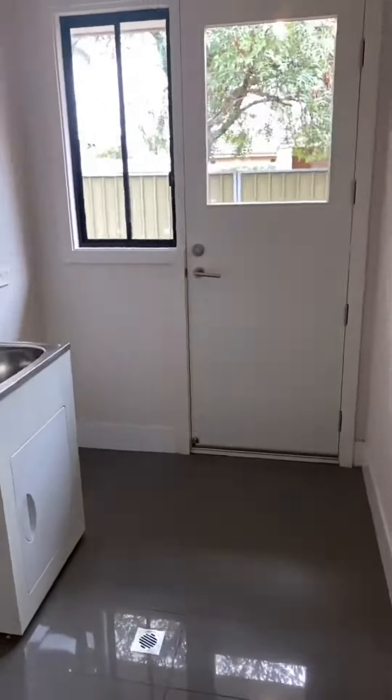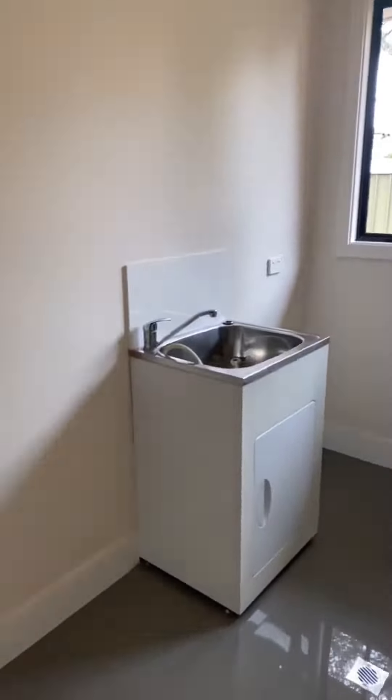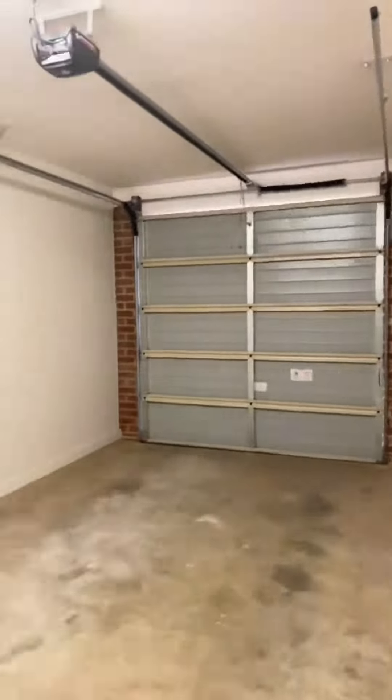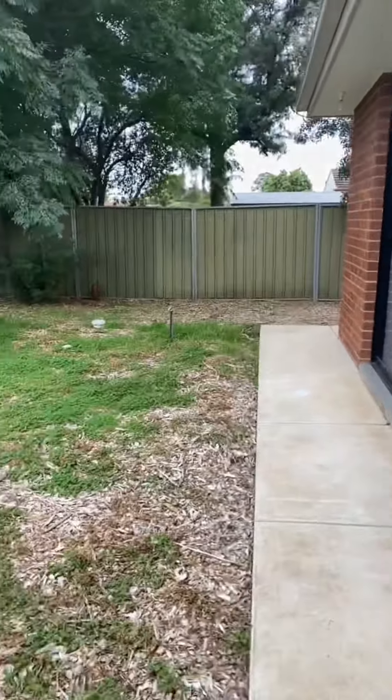Notice the high ceilings as you inspect the property, giving the home a very open feel. With remote garage roller door and security system, this property offers some of the best features you want.